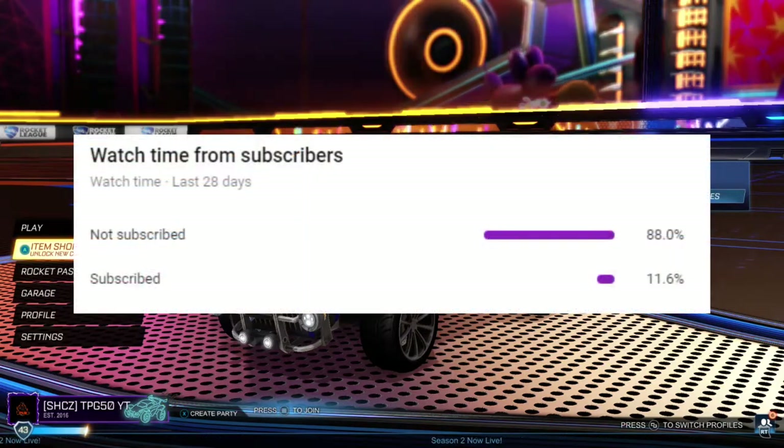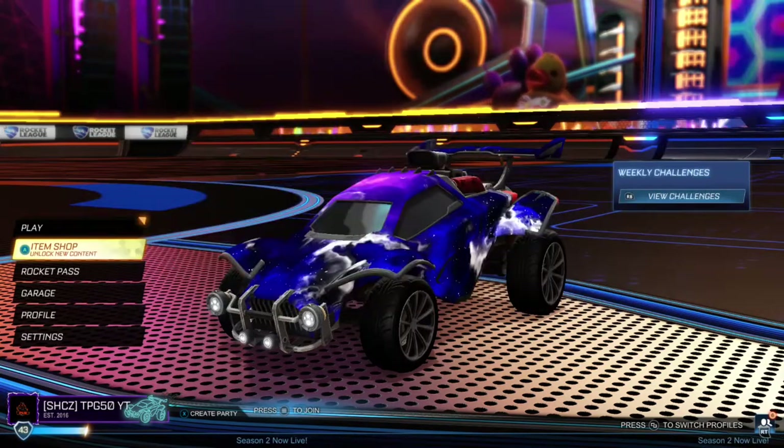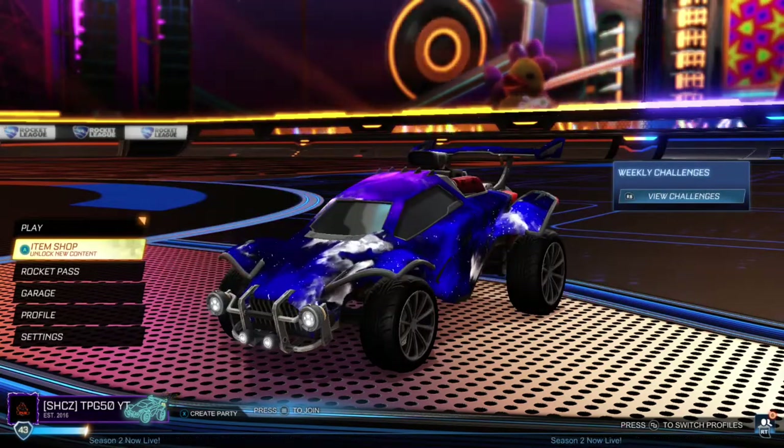Only 11.6% of you guys are actually subscribed to the channel, so make sure you subscribe so that we can bring that number higher. Thank you guys for watching and I'll see you next time.